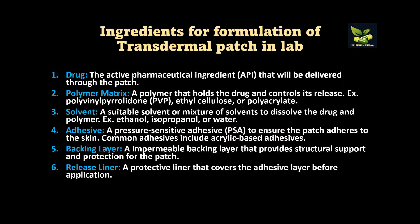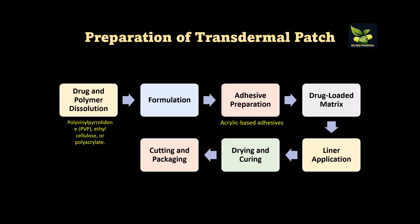To summarize the ingredients of the formulation: the important ingredient is the drug — the pharmaceutical ingredient causing the therapeutic effect. The polymer matrix includes examples such as PVP, ethyl cellulose, and polyacrylates. A solvent is used in the adhesive, along with the backing layer and release liner.